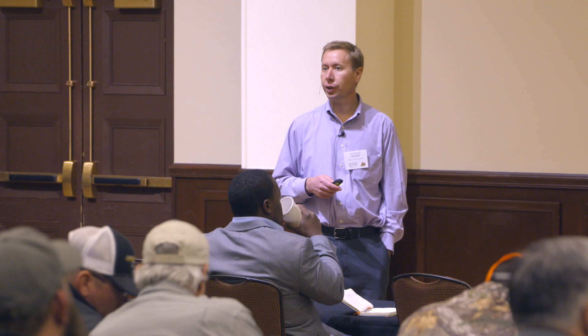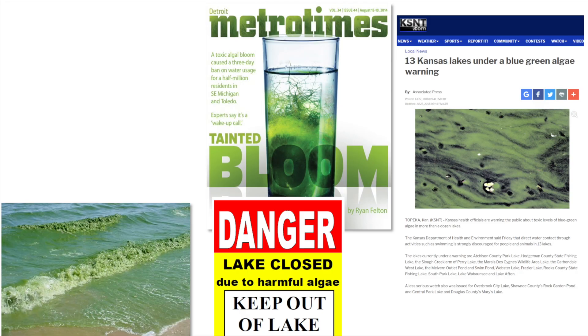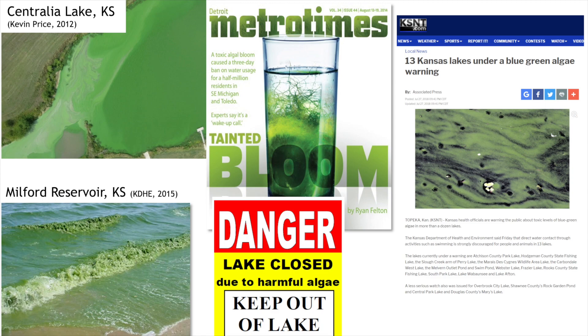Nutrient loss is not quite as easy to see. We can have really clean water coming out of fields and tile drains and it can still carry a fair amount of nutrients — those nutrients don't automatically look like they're causing much of a problem. But once they get in the water, this is what you see — a pretty green lake. This is a blue-green algal bloom, actually a toxic algae bloom, in one of our reservoirs. Milford Reservoir is our largest reservoir in the state with the most recreation opportunity.